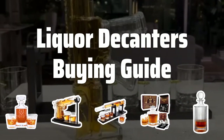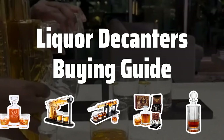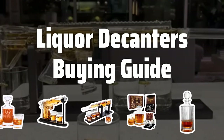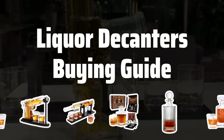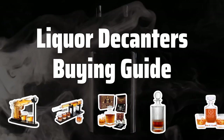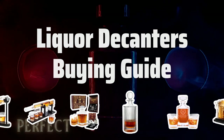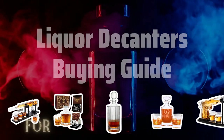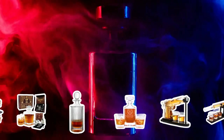Welcome to Top Best Picks. The best liquor decanters is probably one of the most elegant and practical additions to any home bar or liquor collection. These beautiful glass or crystal vessels are designed to hold and display your favorite spirits, from whiskey and bourbon to vodka and gin. With their sleek designs and intricate details, liquor decanters not only serve as functional items, but also as decorative accents that add a touch of sophistication to any space.